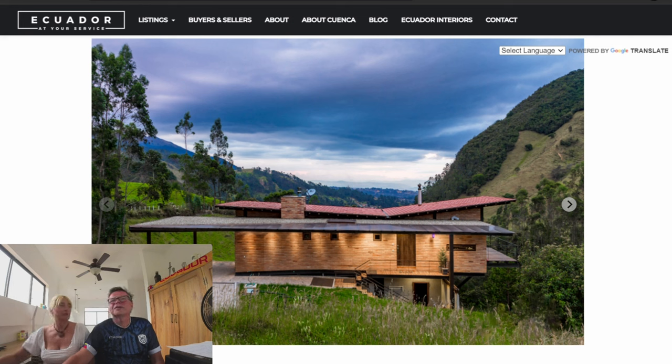This house was built in 2012 and it costs $390,000. We did have a limit of $400,000 - we weren't looking at anything over that. So we went right up to the top! You know me, I spend every penny.